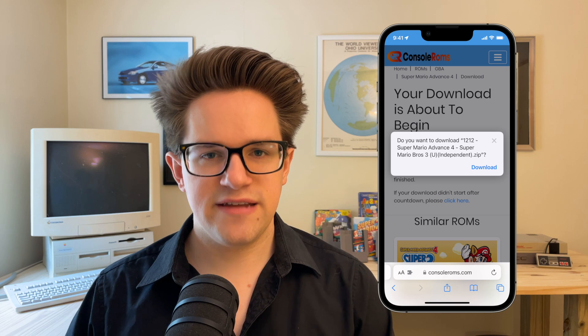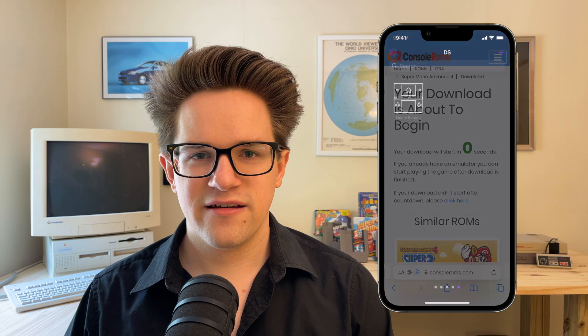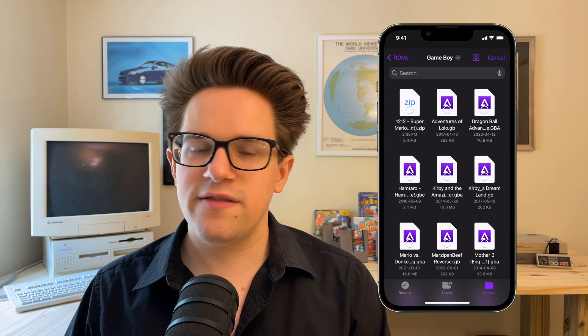So, you've downloaded Delta, you've downloaded all your favorite games, now it's time to add them to your library and start playing. You open Delta, you tap the plus icon in the upper right, and you tap Files. You navigate to the folder where you downloaded them,